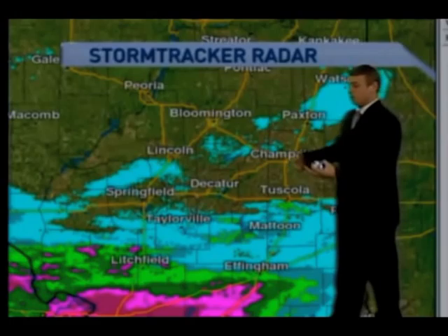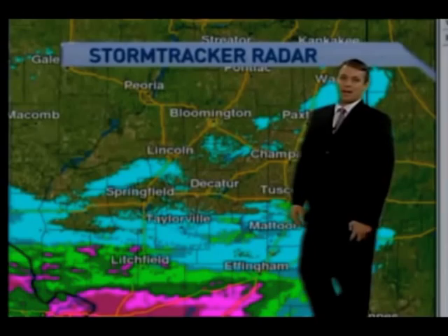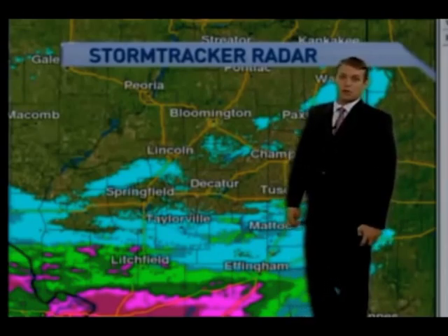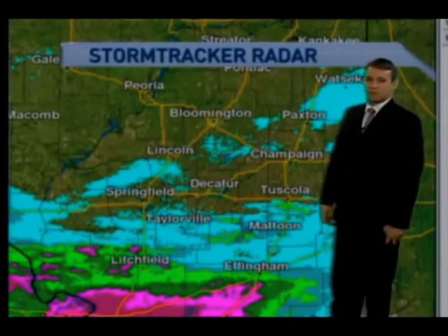South of there, where generally they have more moisture in the soil, they're seeing a little bit lower water. So this is still not enough to get us out of the drought conditions that we're currently in. By the way, the drought monitor comes out tomorrow morning — you can check it out on IllinoisHomePage.net first thing tomorrow morning.